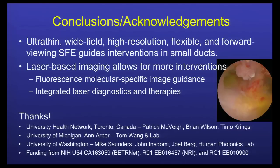In conclusion, the ultra-thin, wide-field, high-resolution endoscope enables many future interventions, providing the forward view needed with long depth of focus. With the laser-based system you have fluorescence and other laser-based diagnostics. I've thanked my collaborators in Toronto and Ann Arbor, and this work was funded by three grants from NIH. Thank you for your attention.